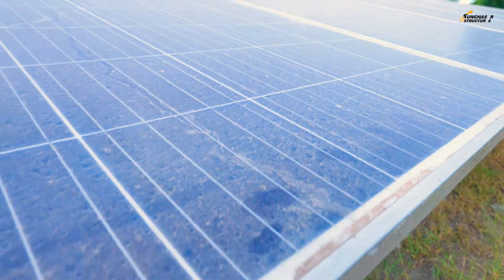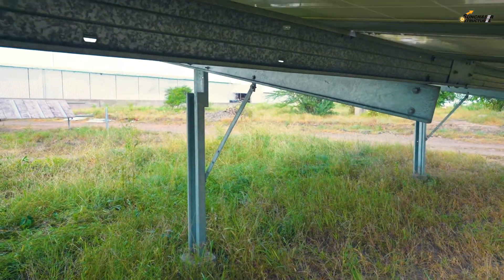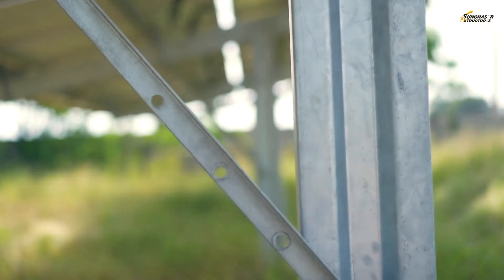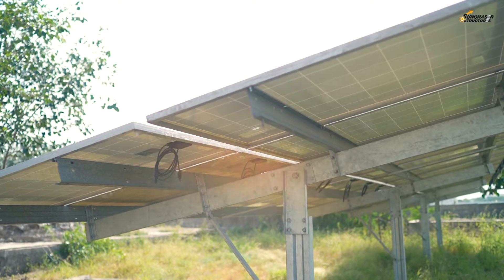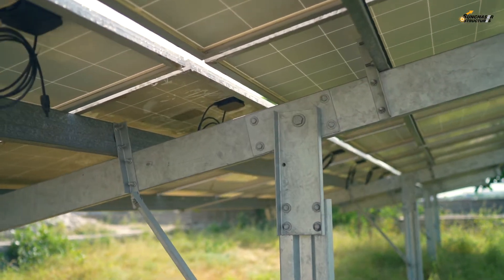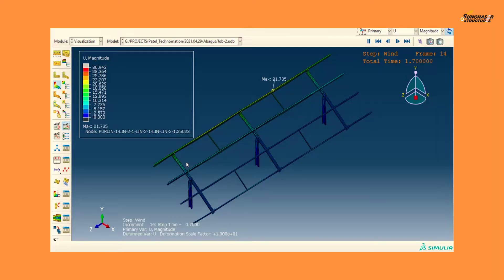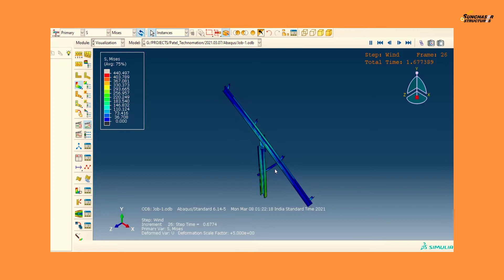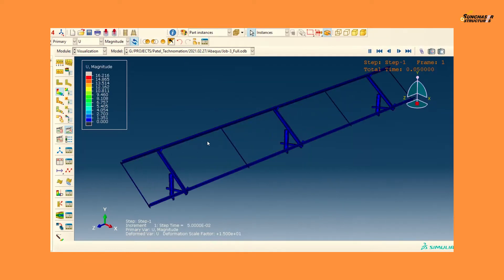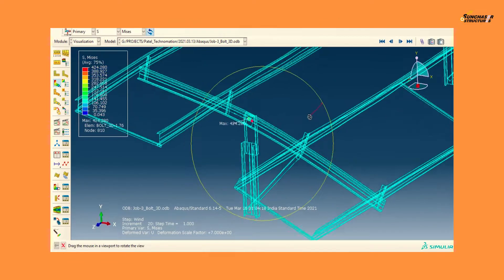We also offer seasonal tilt module mounting structures in many flexible design options. Structural weight optimizations are achieved without compromising sturdiness through the use of multi-fold and larger-sized roll-formed profiles. Additional features include selection of fasteners and strength of joints. Each structure design is analyzed with finite element analysis software for wind speeds up to 180 km/h and also tested with practical aspects.